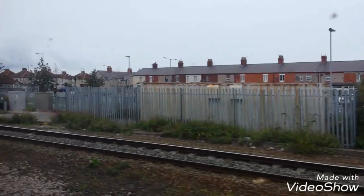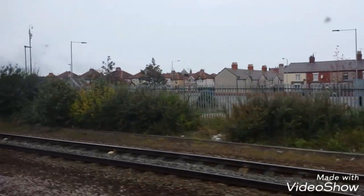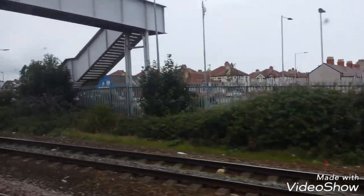Today we are going to see Abigail take on Colwyn Bay in the National League North. We're going to get the train there first, and I'm going to count the cost of the whole trip. So let's get going.